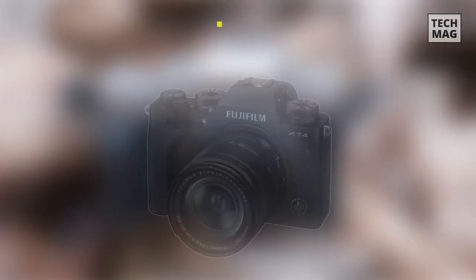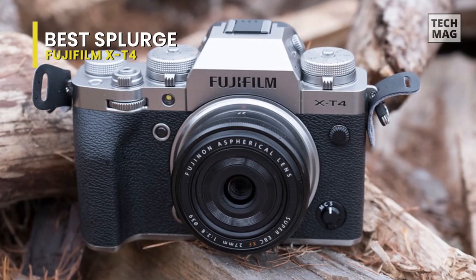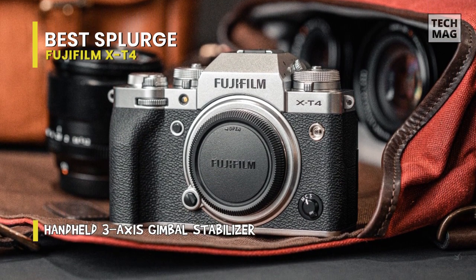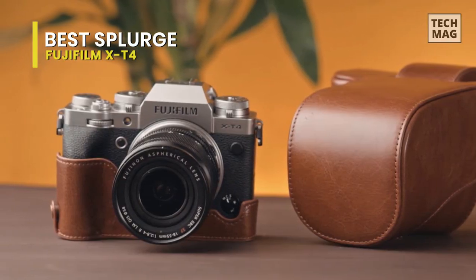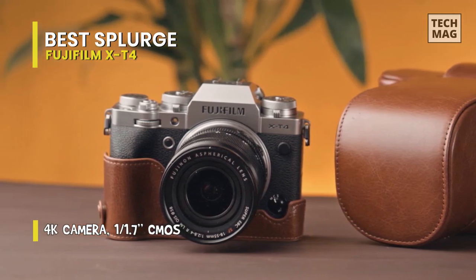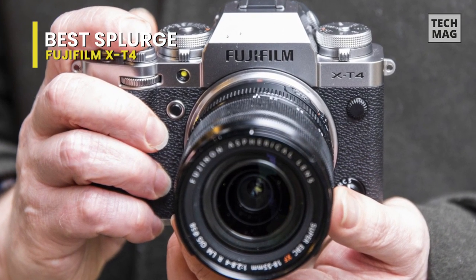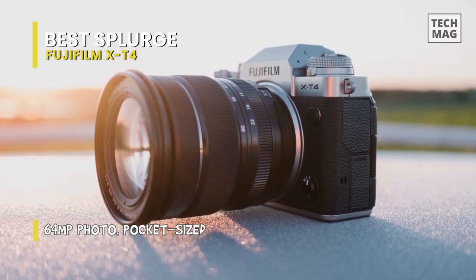Best Splurge: Fujifilm X-T4. If video quality is your priority, it's hard to beat the Fujifilm X-T4 as a vlogging all-rounder. Sure, some full-frame cameras can still edge it for dynamic range and high ISO performance, but it's not a huge gap, and the X-T4 offers a smaller overall setup that's ideal for travel. One of the best hybrid shooters around, the X-T4 brings significant upgrades over the X-T3, including in-body image stabilization, a bigger battery, and improved autofocus — quick and reliable for both stills and video. You'll preferably want to use it with some of Fujifilm's more recent glass, like the XF 16-80mm F4 R OIS, for the best results.